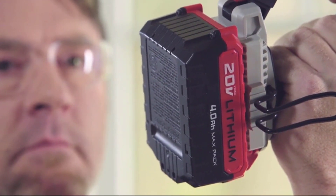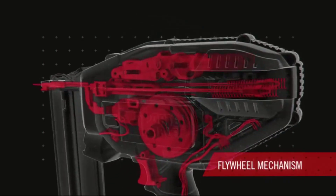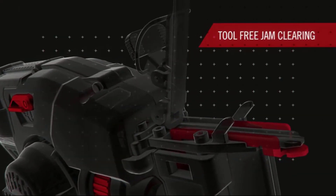As the name implies, it is a cordless nailer that needs no gas cartridges, compressor, or hose. It is a battery-powered nail gun that comes with a 1.5Ah 20V Max lithium-ion battery that lasts longer than a traditional battery.